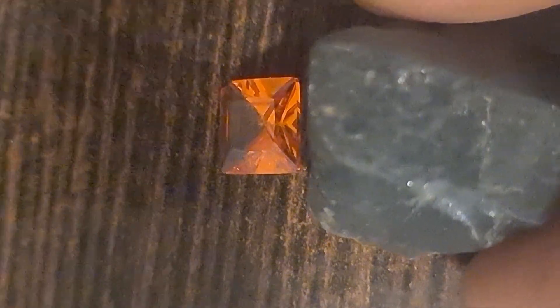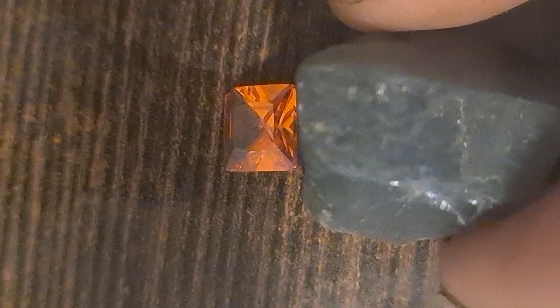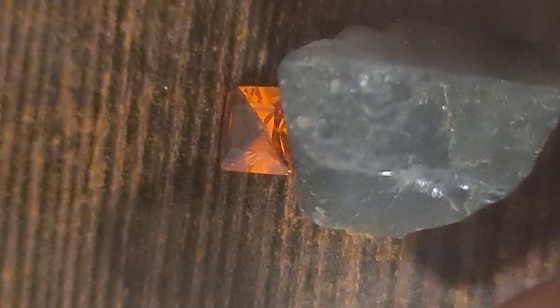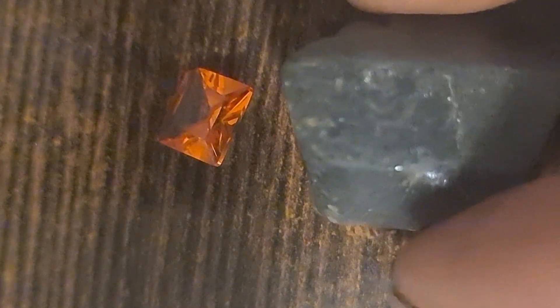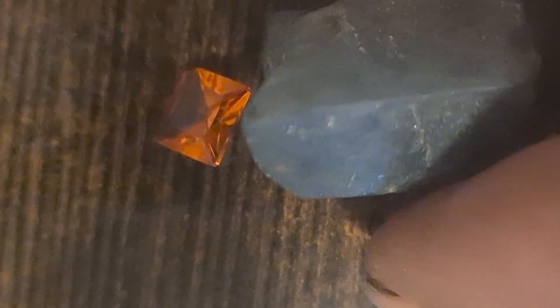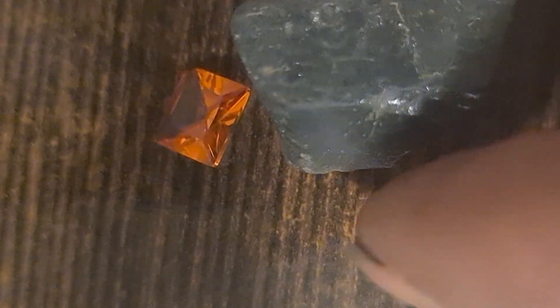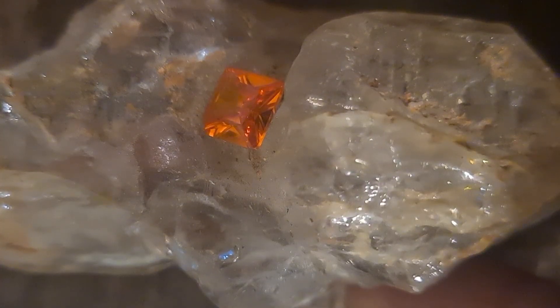Another key area is volcanic terrains and igneous rock zones. Many gemstones — such as diamonds, peridot, topaz, and some types of sapphire — are often connected to volcanic activity. When magma cools, it can trap minerals inside crystal pockets. Over time, weathering breaks the rock and releases the gems. So rocky hills, cliffs, and volcanic soil areas can be really promising locations.